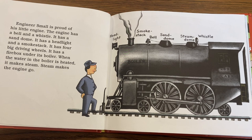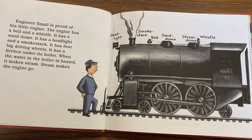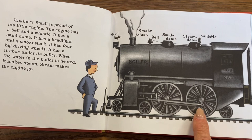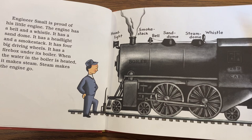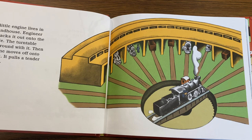The engine has a bell and a whistle. It has a sand dome, a headlight, and a smokestack. It has four big driving wheels. It has a firebox under its boiler. When the water in the boiler is heated, it makes steam. Steam makes the engine go.